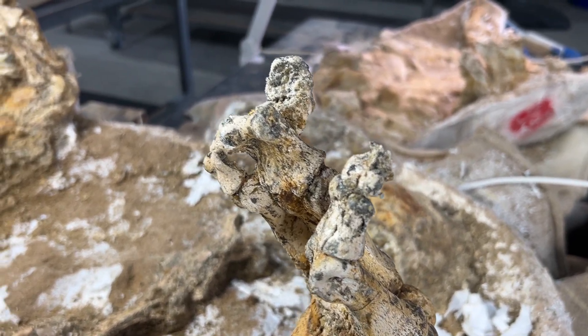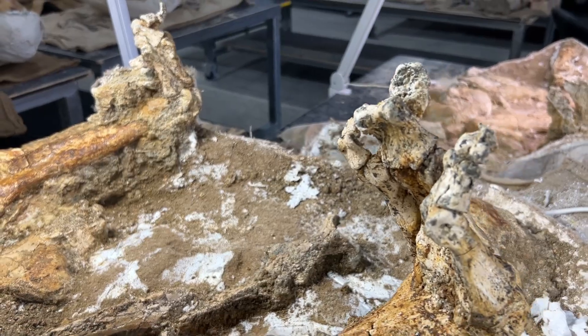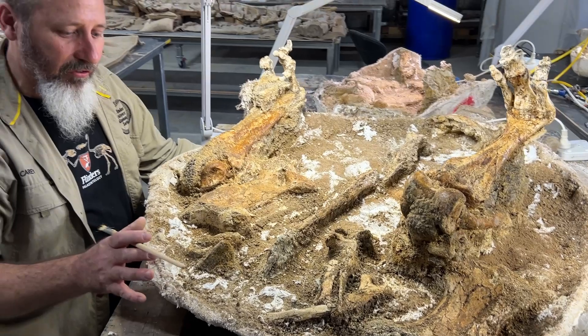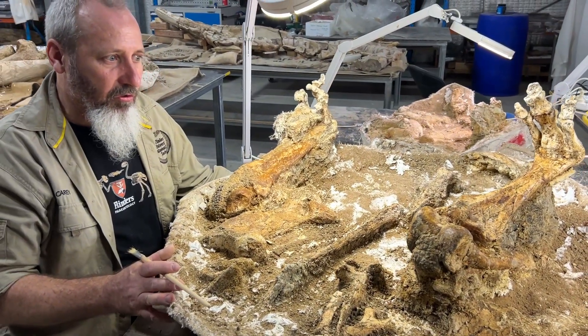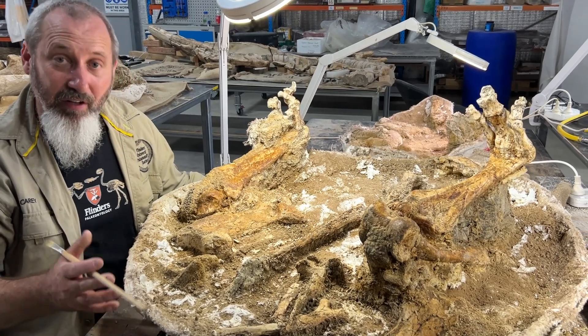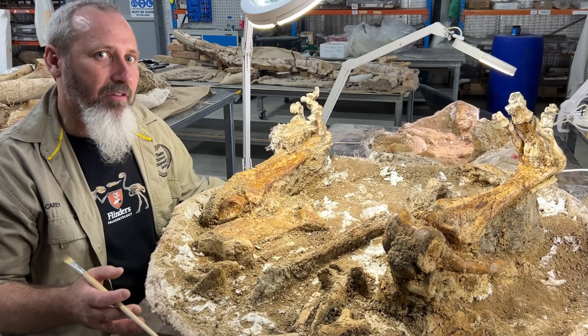It's important to remember that Genyornis is not a giant emu. Emus are a different type of bird to Genyornis. Genyornis is much more closely related to ducks and geese, and in fact you can kind of think of it as a giant goose walking around Australia 40,000 years ago.